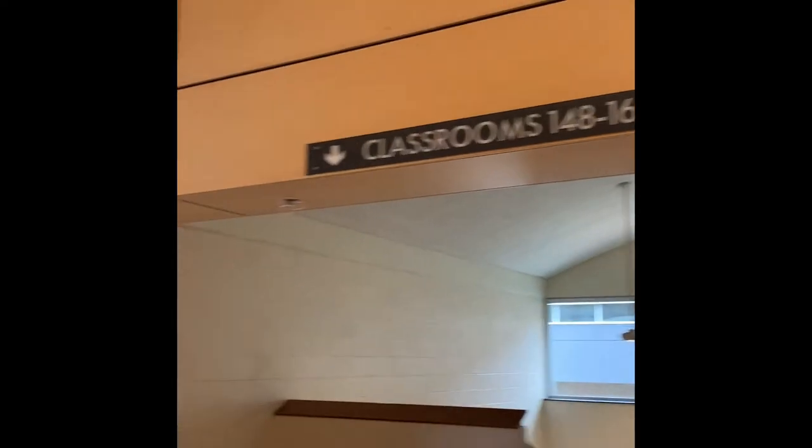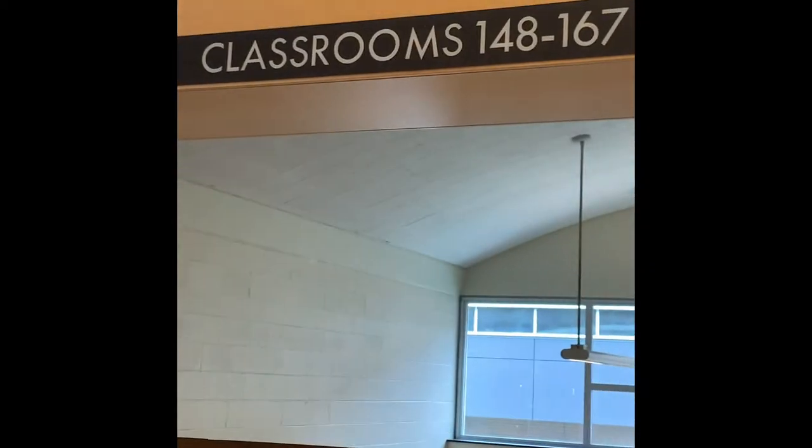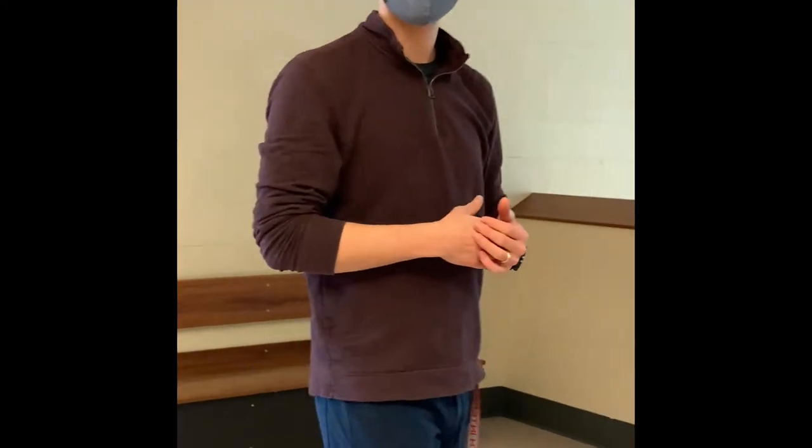We are still in hallway one, and we just talked about your science and math classrooms. Here on the right we've got classrooms 148 and 167 — these are your foreign language classrooms.